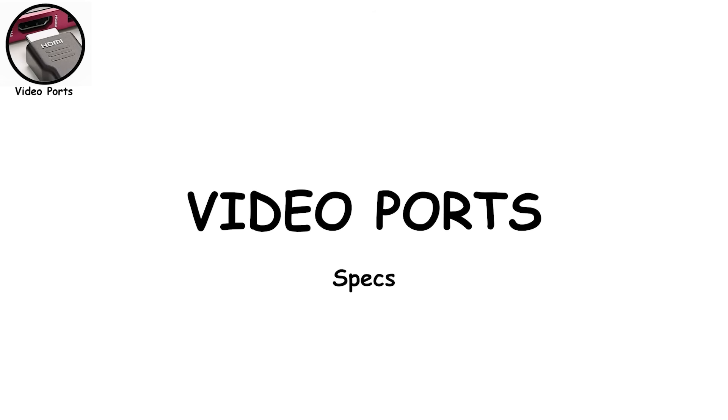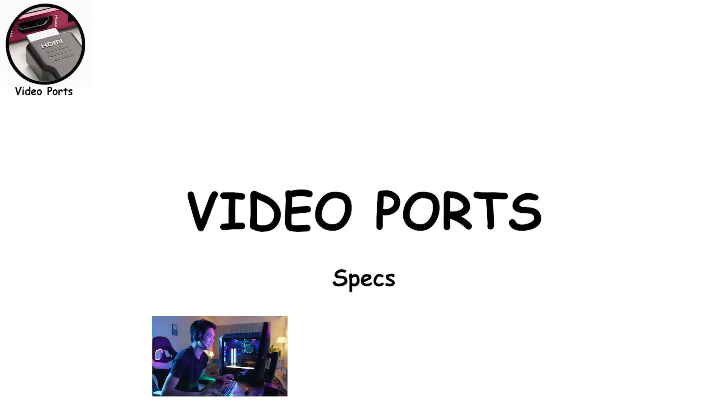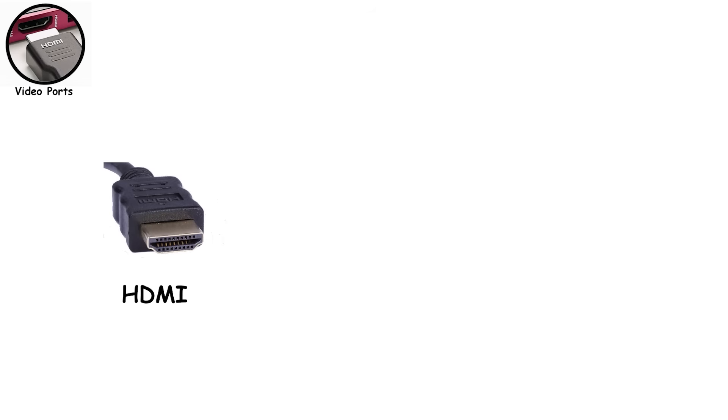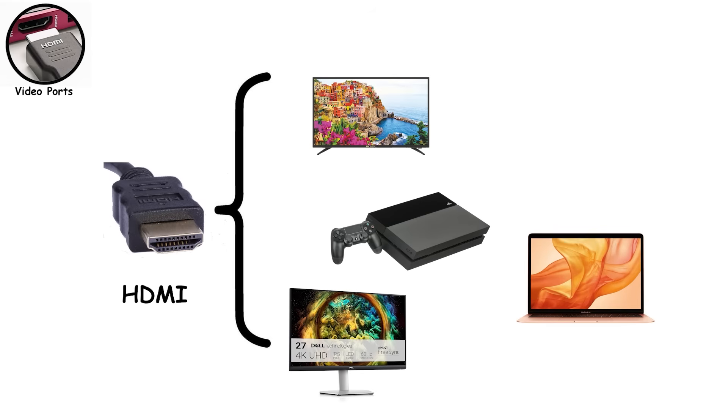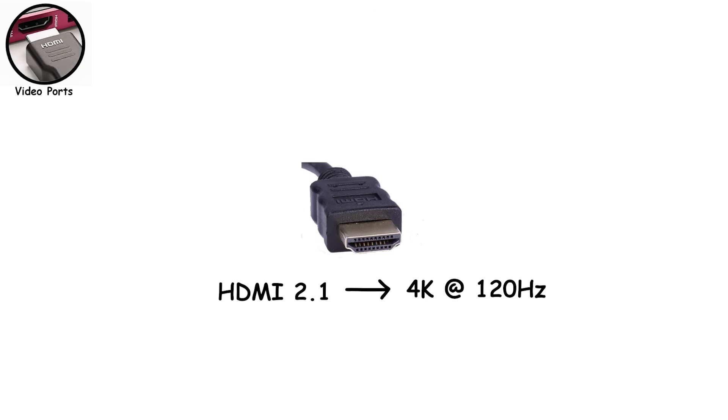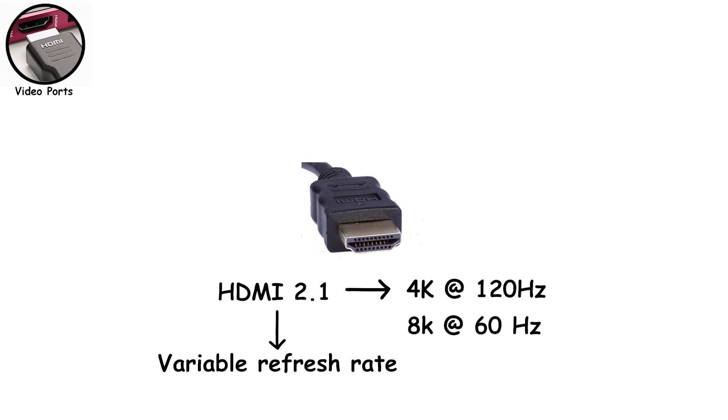Video ports are where specs start to matter a lot, especially if you game, edit, or just spend good money on a high refresh rate monitor and want to actually use it. HDMI is the most common video port on the planet — TVs, consoles, laptops, monitors, everything has it. Early versions like HDMI 1.4 supported 4K at 30Hz, which looked sharp but felt sluggish. HDMI 2.0 fixed that with 4K at 60Hz, making it the baseline standard for years. The current heavyweight is HDMI 2.1, which supports 4K at 120Hz or even 8K at 60Hz, along with features like variable refresh rate for smoother gaming.